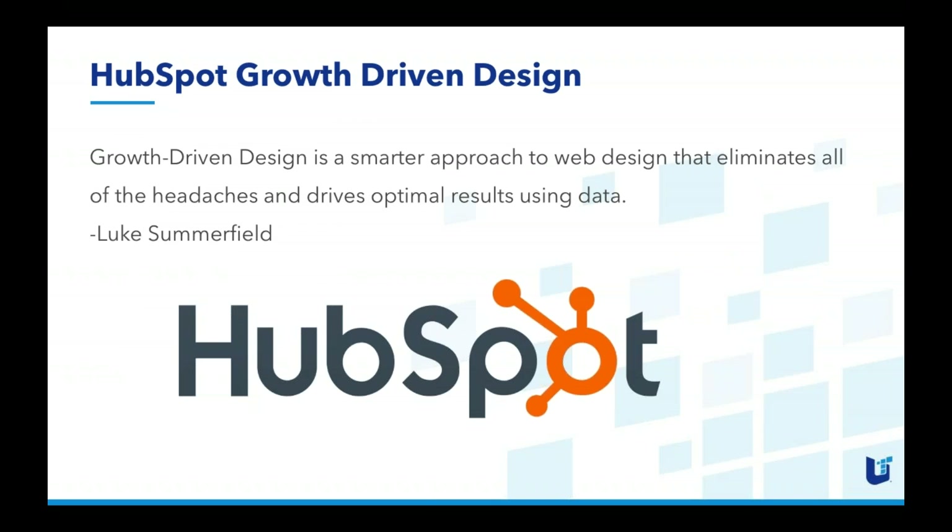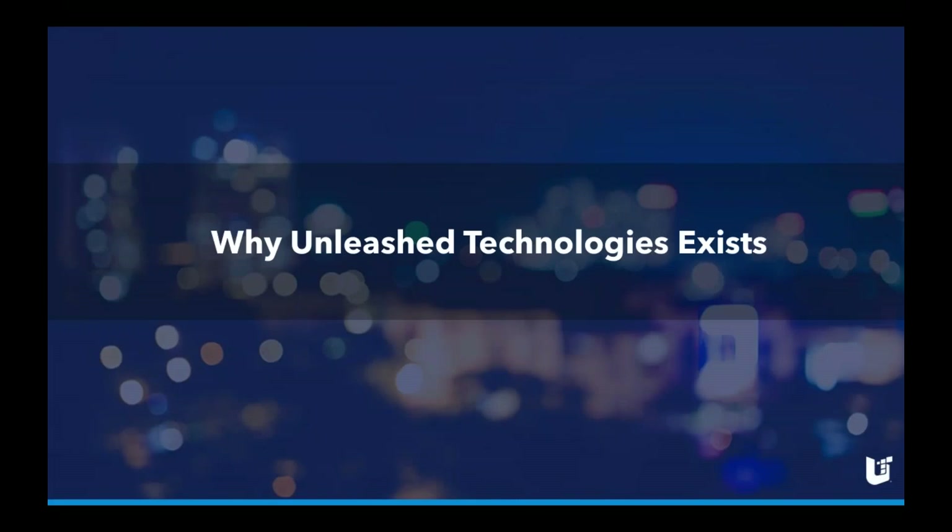That leads us to today, where HubSpot — and specifically a gentleman by the name of Luke Summerfield at HubSpot — was tasked with coming up with a more creative way for people to get better results from their websites. It's based on the premise that a website doesn't have a beginning and an end — it's never finished. According to Luke Summerfield, growth driven design is a smarter approach to web design that limits all the headaches and drives optimal results using data.